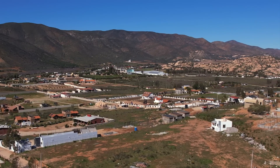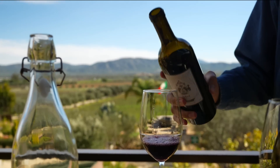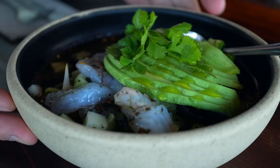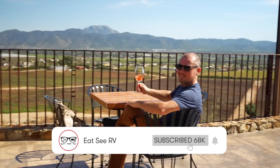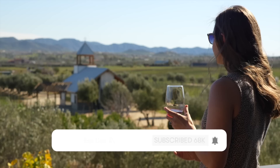Commonly called the Napa of Mexico, Valle de Guadalupe is home to over 100 different vineyards and has some absolutely incredible dining experiences. Travel with us this week as we show you some of the best wine and food Valle de Guadalupe has to offer.